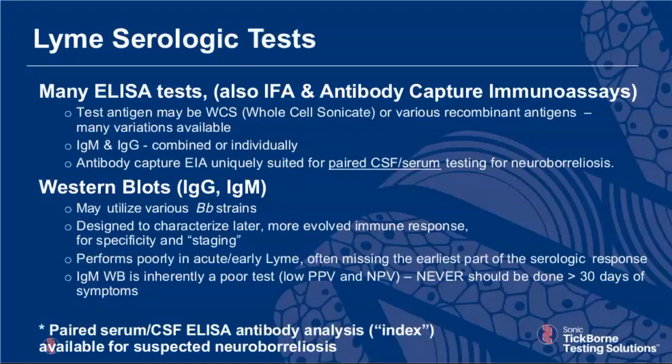Regarding western blotting: you take a strain of B. burgdorferi, put it on a strip of paper, and incubate the patient's serum on top. Western blotting performs very poorly in early Lyme disease — the first couple of weeks of infection. IgM western blot is one of the poorer tests in all of medicine. The CDC and IDSA insist that we should never do an IgM western blot in a patient who has symptoms over 30 days, because by 30 days you have an IgG response — and IgG is a great western blot test while IgM western blot is misleading.